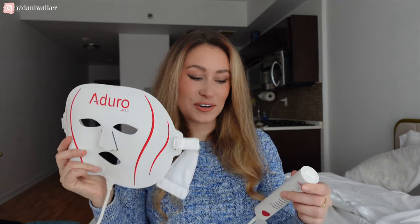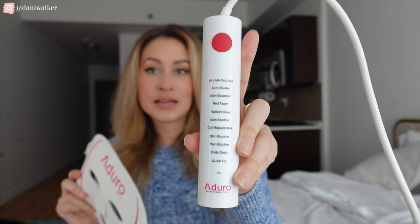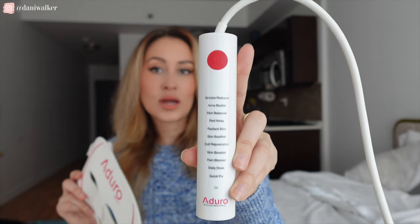This is something I personally love, and it's a little bit of a splurge. It is a red LED light mask — this is incredible for your skin. The one I have by Aduro has a ton of different settings for acne, wrinkles, discoloration, and so much more. This one retails for around $300.